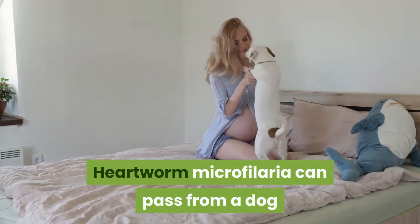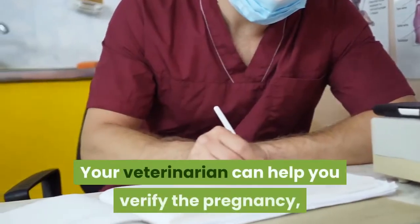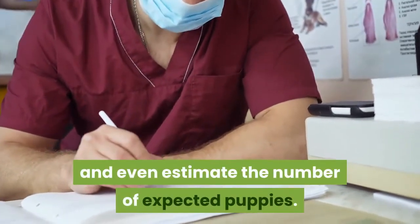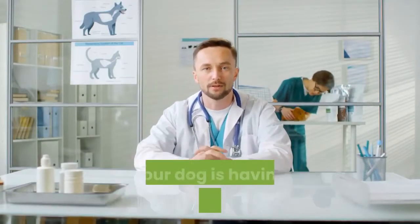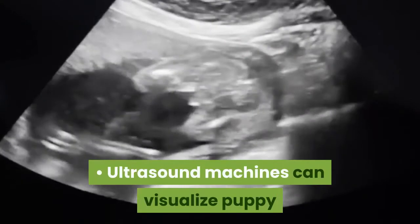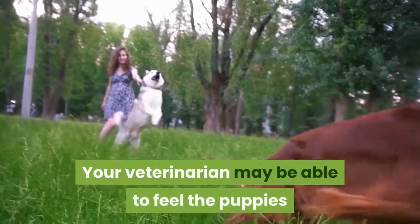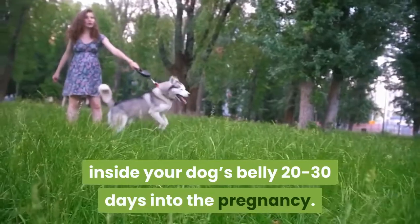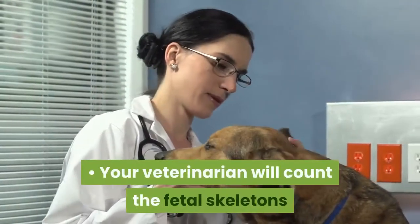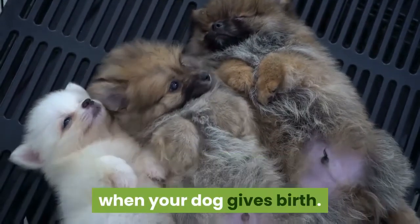Heartworm microfilaria can pass from a dog to her unborn puppies through the placenta. See your veterinarian if you believe that your dog may be pregnant. Your veterinarian can help you verify the pregnancy, determine the due date, discuss any medication changes, and even estimate the number of expected puppies. Your veterinarian can also help determine if your dog is having a false pregnancy — a condition in which she looks and acts pregnant when she's not. Ultrasound machines can visualize puppy embryos approximately three weeks into the pregnancy, and your veterinarian may be able to feel the puppies 20 to 30 days in. Unborn puppies can be seen on X-rays after 45 days of pregnancy, and your veterinarian will count the fetal skeletons to determine the number of expected puppies.